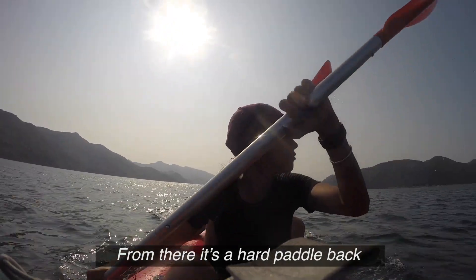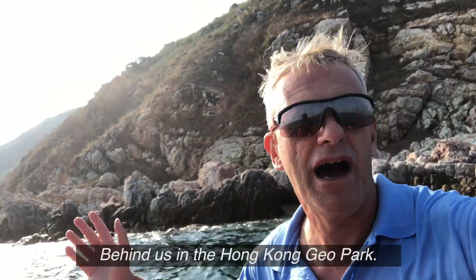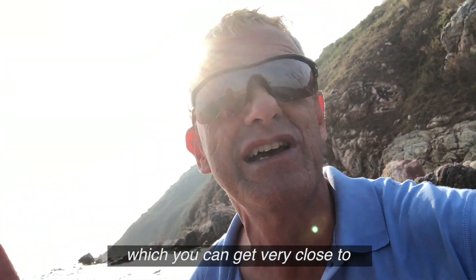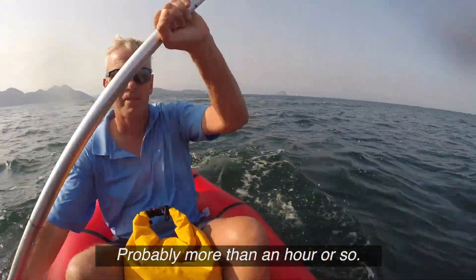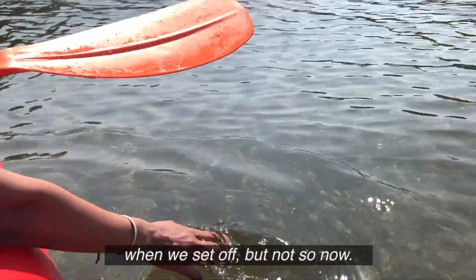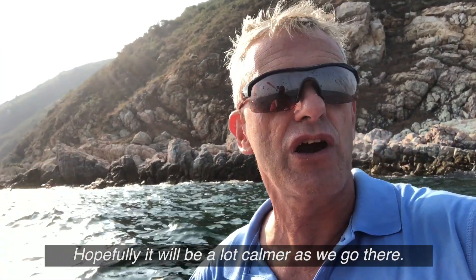From there it's a hard paddle back through the straits between Double Island and around the peninsula where the waves start to pick up. Behind us is the Hong Kong Geo Park — some amazing rock formations that you can get very close to in the canoe. We've been paddling a long time to get out here, probably more than an hour or so. It's pretty hard work because it gets very choppy. It was just flat as a pancake when we set off, but not so now. We're going to get around the corner and then make our way into Plover Cove — hopefully it will be a lot calmer as we go.